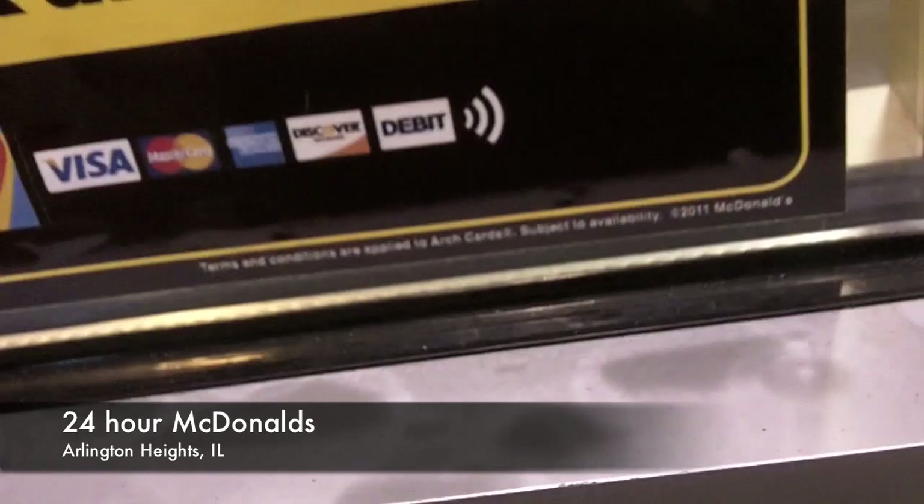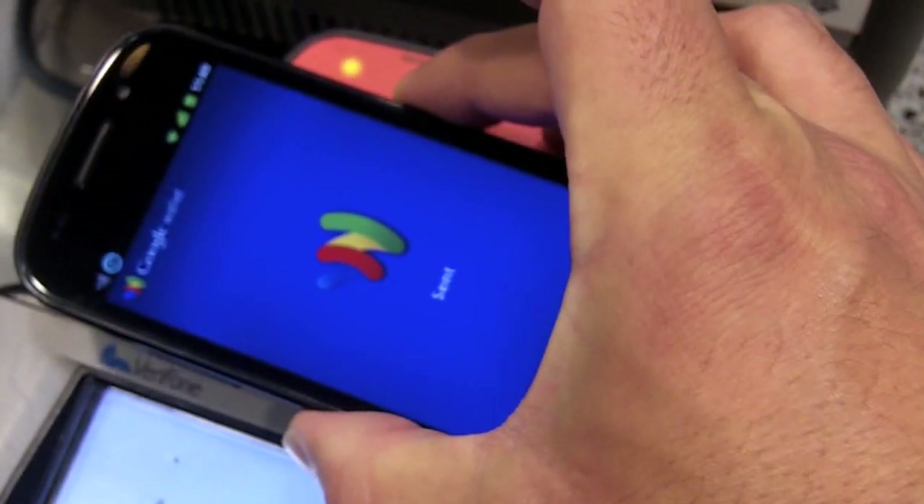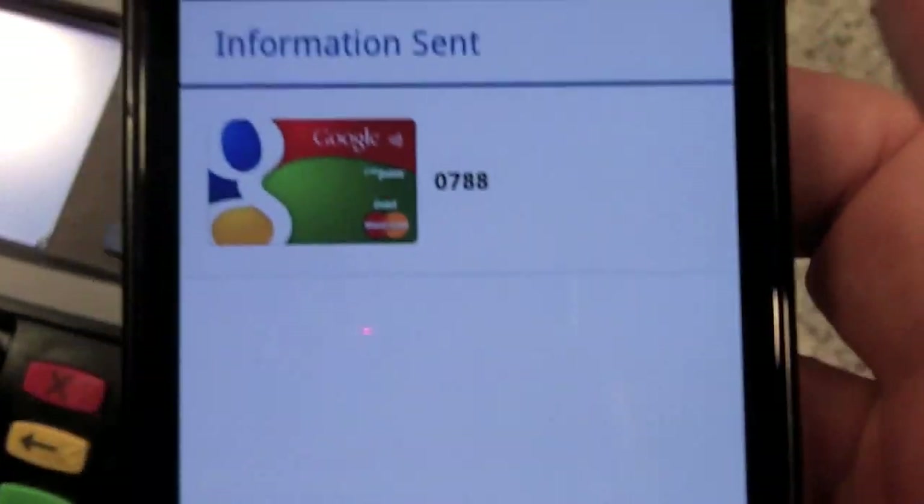You should always know where your 24-hour McDonald's are, just in case you do some NFC testing. Let's go to the McDonald's. NFC sticker — I'm going to see if it works. And... cool, it works!